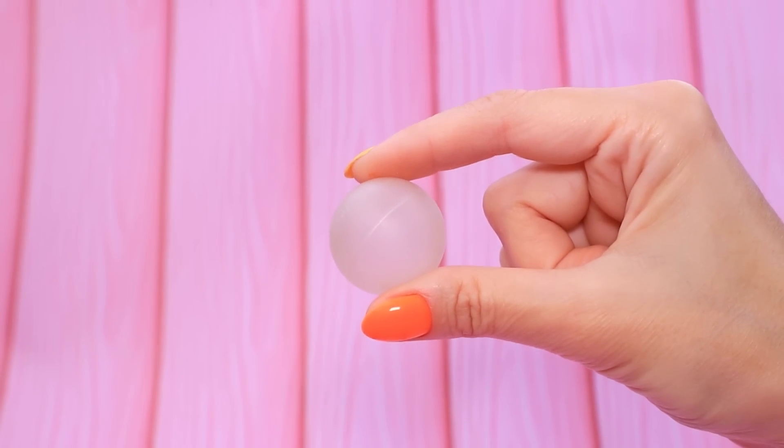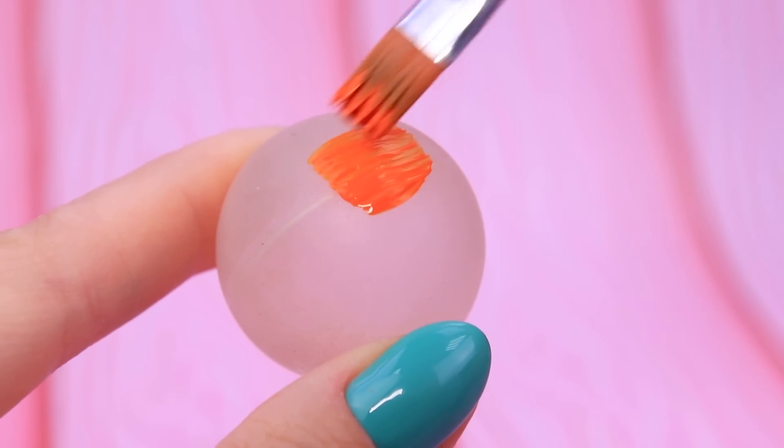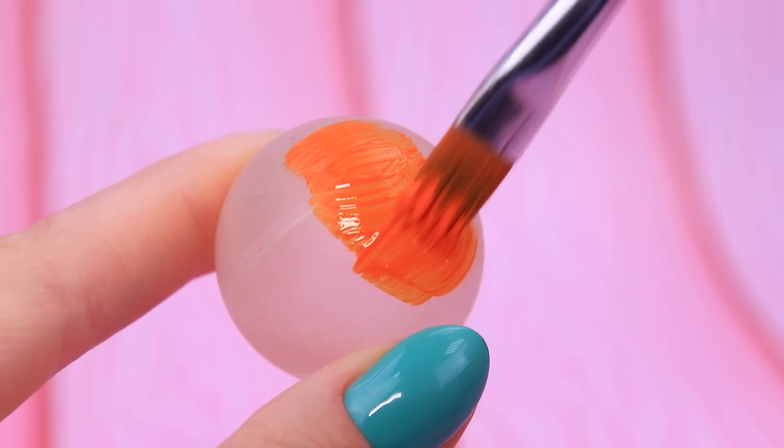Let's make a basketball — mix acrylic paint and highlight it orange. Add strips. Great throw, Lola!